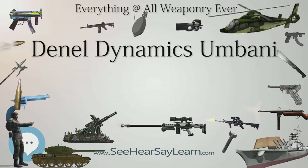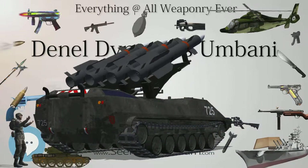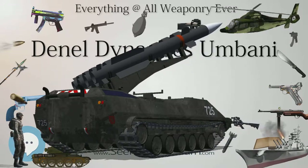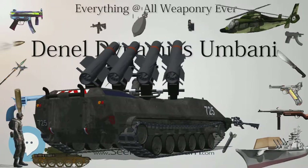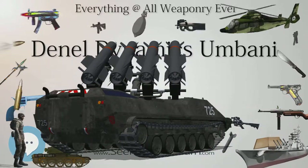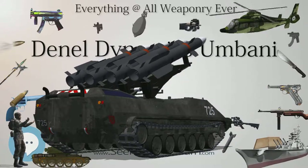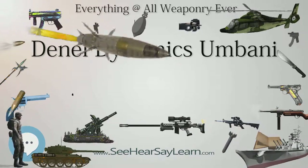On September 20, 2012, at the Africa Aerospace and Defense 2012 show in Pretoria, South Africa, Dinal Dynamics announced a joint venture with Tawajun Holdings of the United Arab Emirates to develop and manufacture various precision weapons. A version of the Umbani known as the Alteric will be the first product of the new Tawajun Dynamics company.